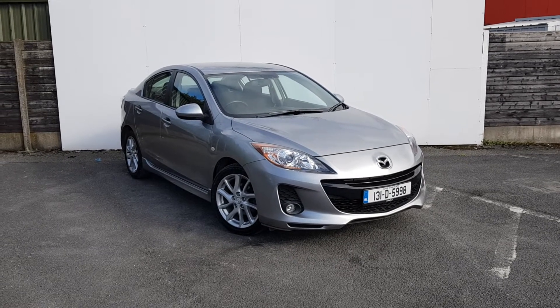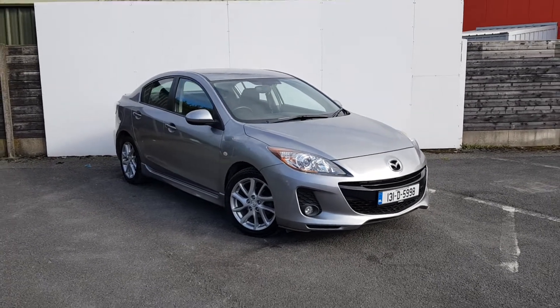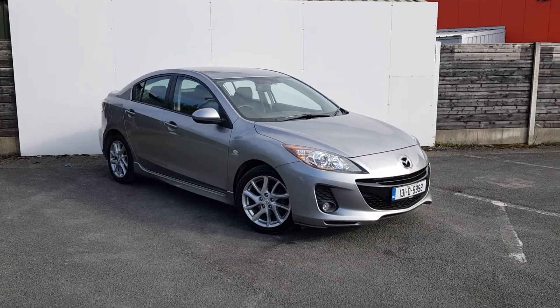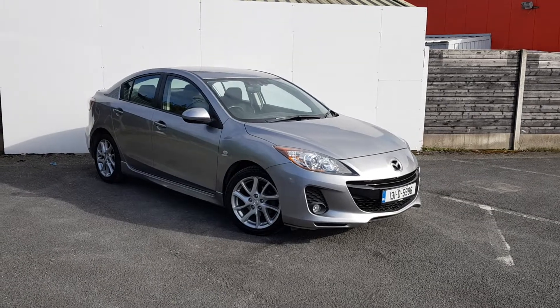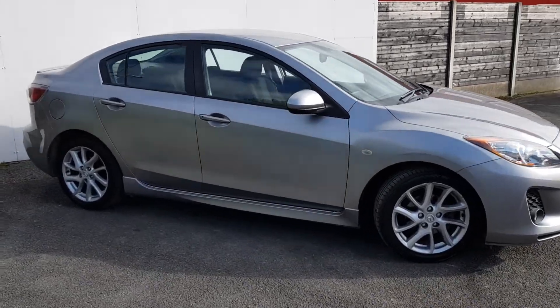Welcome to Jonathan Mazda. Today I'm going to show you the Mazda3 Saloon. This comes with a 1.6 diesel engine, 6-speed manual gearbox, automatic wipers and lights. Here to the side of the vehicle you have your alloy wheels.